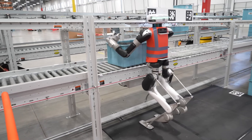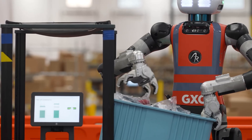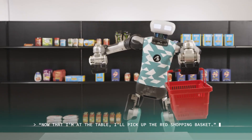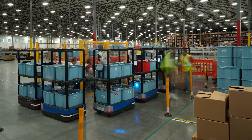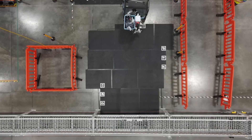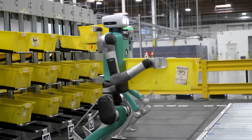Thanks to its modular software platform, it can be retrained for different tasks, making it adaptable for industries beyond logistics. With its combination of mobility, dexterity, and AI-driven decision-making, Digit 2.0 represents a significant step toward autonomous humanoid labor in everyday environments.